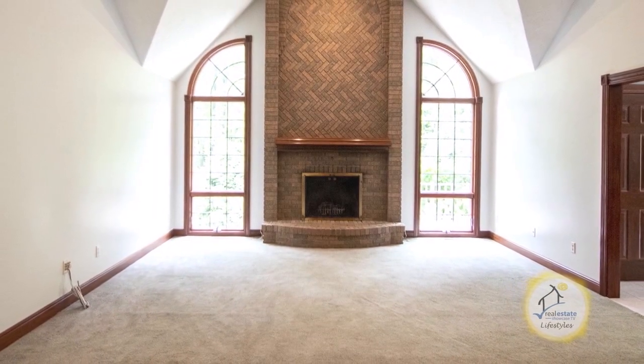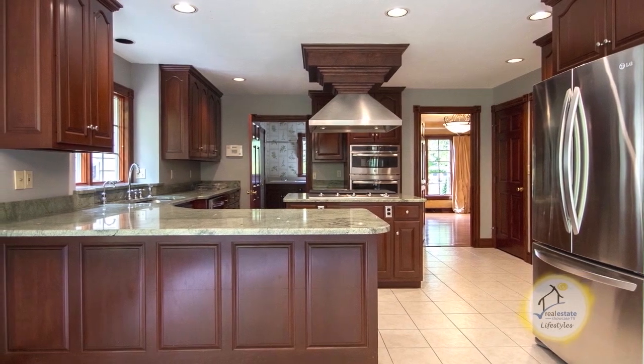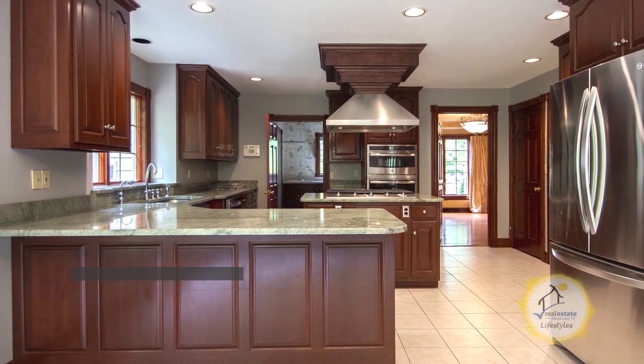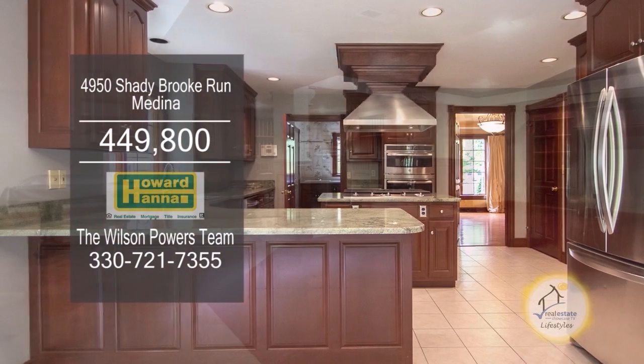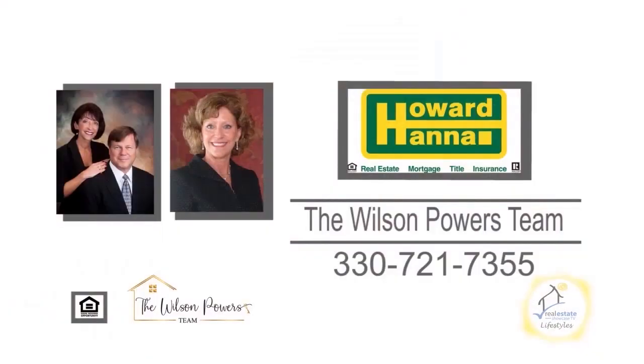This two-story home in Medina features four bedrooms and four and a half baths. The fabulous two-story great room is complemented with a brick fireplace. The spacious kitchen offers cherry cabinets, a large island, and stainless steel appliances. Enjoy extra living space with a stunning finished basement. For more details, contact the number one Medina real estate agents, the Wilson Powers Team.